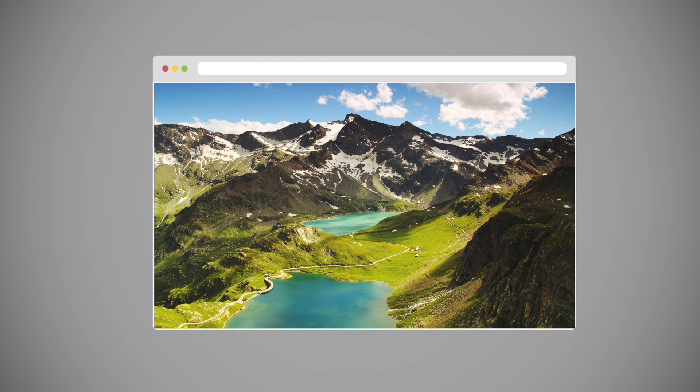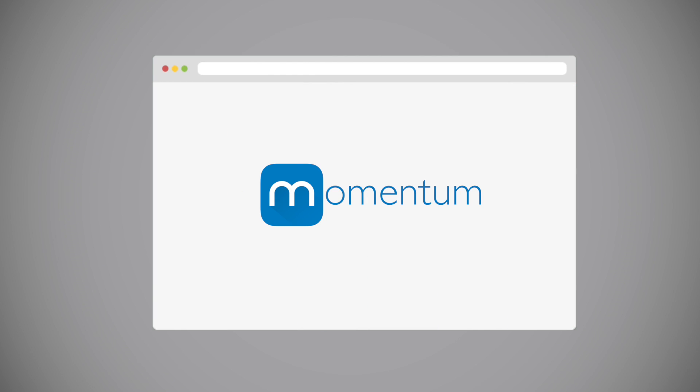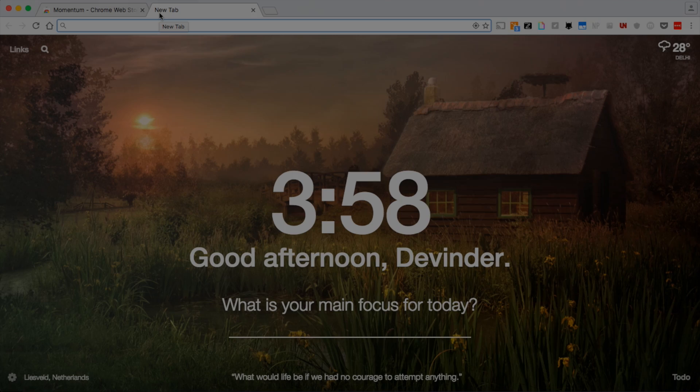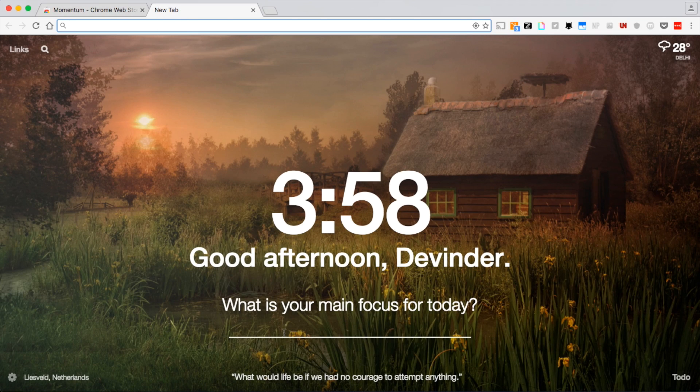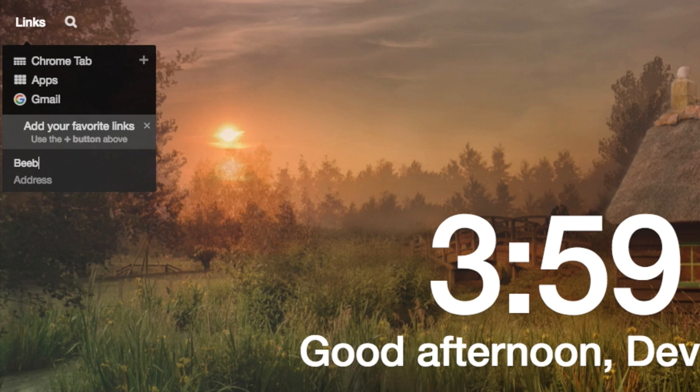Want your Chrome's new tab to look pleasing while making you productive? You should try out Momentum. The Chrome extension brings a beautiful wallpaper along with an inspirational quote to keep you motivated throughout the day. It also has shortcuts for apps and links, and you can also maintain a to-do list of your own.